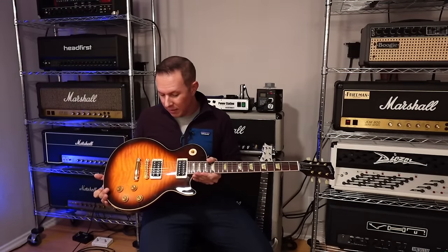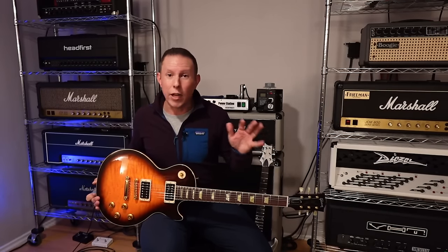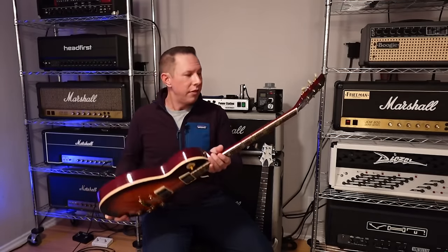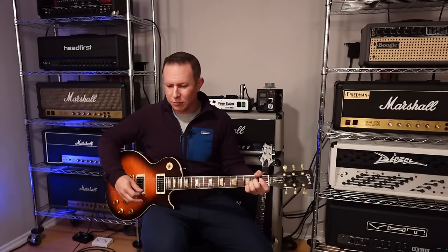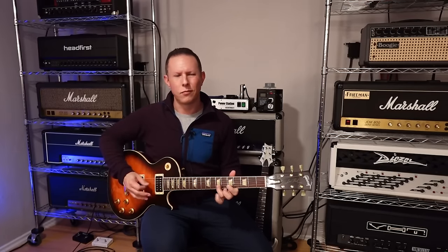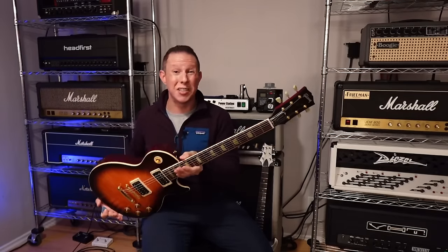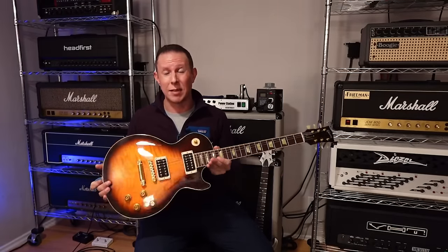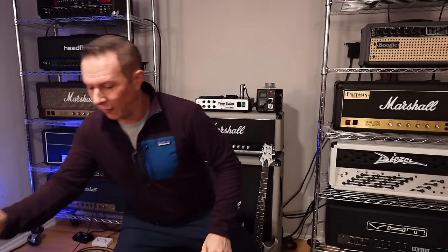You can always change the pickups if you want — go buy a set of Custom Buckers from the Gibson website. They used to hoard them but now they just sell them. This guitar sounds great, plays great, it's resonant, sets up great, and stays in tune. I don't see how you can get more bang for your buck out of a Gibson right now than one of these Classics from the 90s or 2000s.